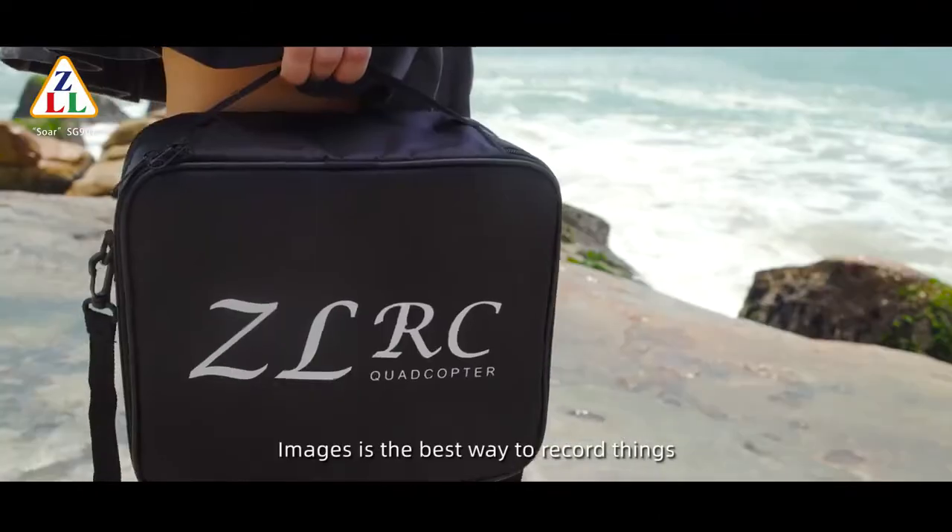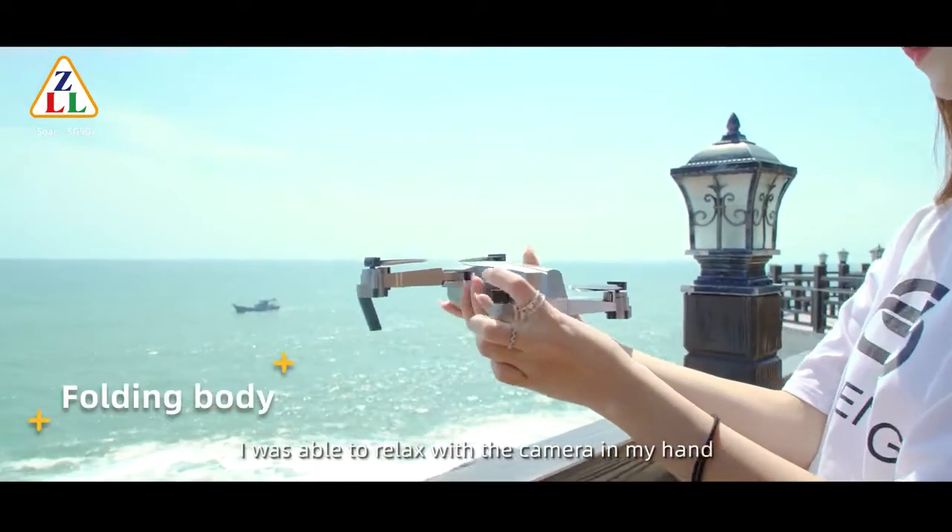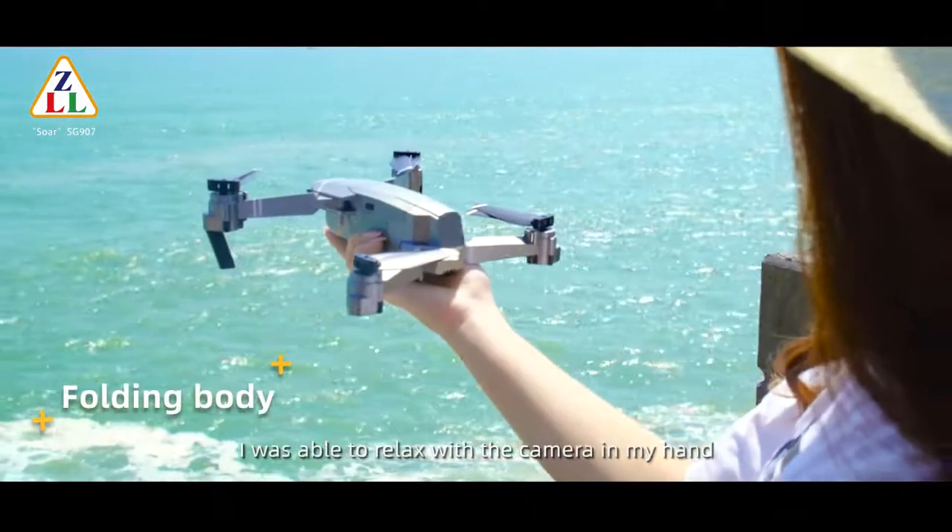For me, images are the best way to record things. I was able to relax with the camera in my hand.